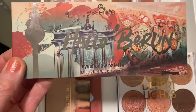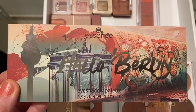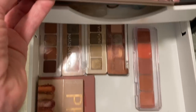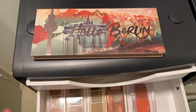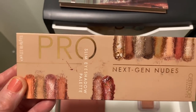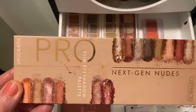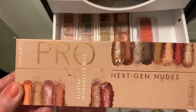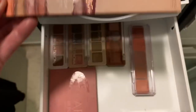These are Catrice and Essence. I've got two of these - this is Hello Berlin - and then I've got G'day Sydney, which are just fantastic palettes. Then I've got my Catrice Pro Nude Next Gen Nudes. I've had this one for probably five years - this is a new one, but it's just a gorgeous palette. Catrice is a drugstore brand, super cheap and cheerful, but I love it.